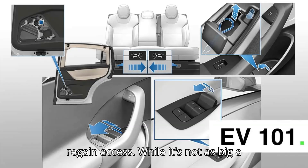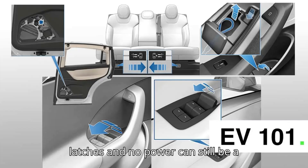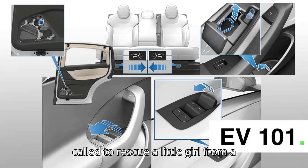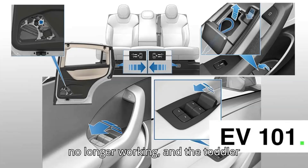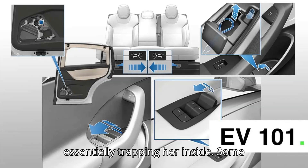Charging your EV's 12V to regain access: while it's not as big a problem as getting out, gaining access to the inside of a vehicle that has powered latches and no power can still be a challenge. It can even potentially become dangerous, like when firefighters were called to rescue a little girl from a Tesla Model Y whose low-voltage battery went flat. The exterior door handles were no longer working, and the toddler couldn't open any of the doors, essentially trapping her inside.